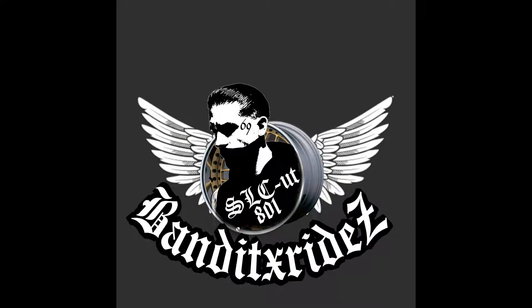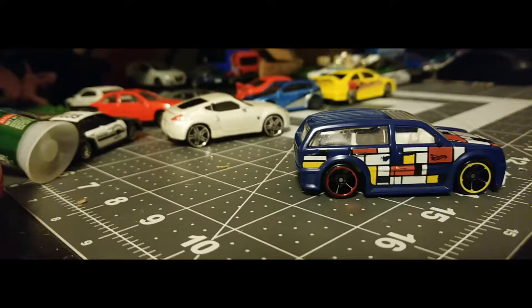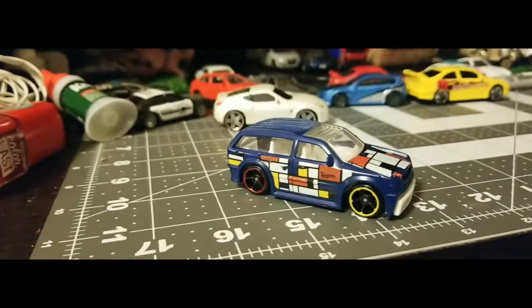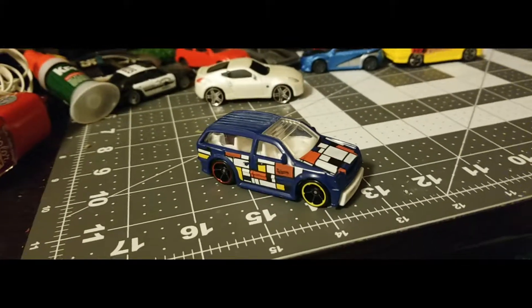Viewer discretion is advised. Brownsville, Texas. 3:15 p.m. Here in the southernmost city in Texas, stolen cars are often used to smuggle contraband.